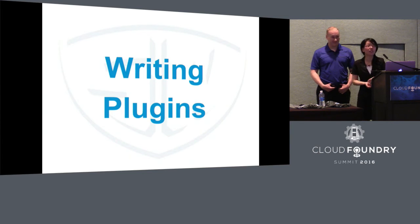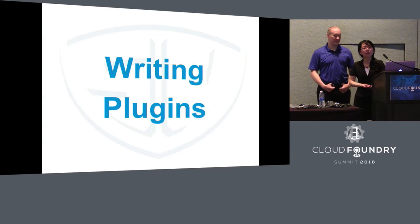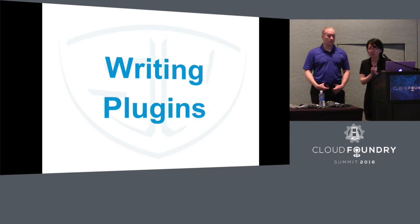Writing plugins is just a piece of cake. Why? Because you start with the framework we already provide for you. Basically, you don't need to worry about metadata management, scheduling, monitoring, or retention policy. You can just focus on your solution — how you back up and restore your data.